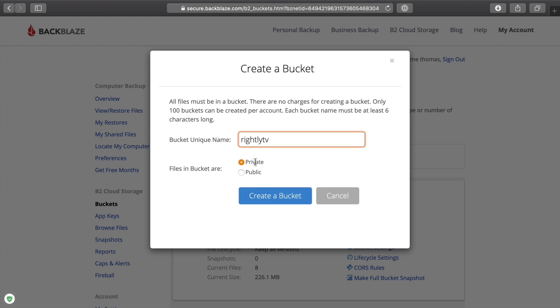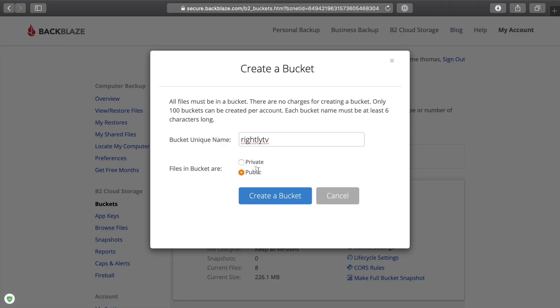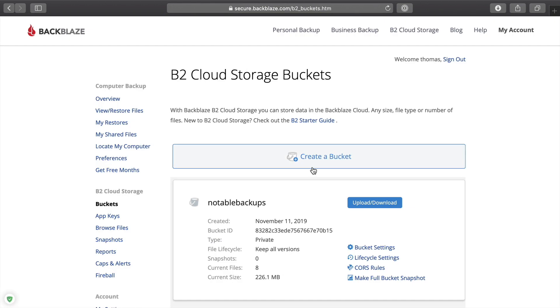You've got an option between making this bucket private or public. If this is going to be for files that only you are going to access, you'll want to make sure it's private. If you're going to put files in here that you want to share — so if you're using this as a kind of replacement for Dropbox to share links to files — you'll want to make sure it's public to ensure that anybody can access the URLs created by files stored on this cloud service. For the sake of this example, we'll make it public and click 'Create Bucket'.